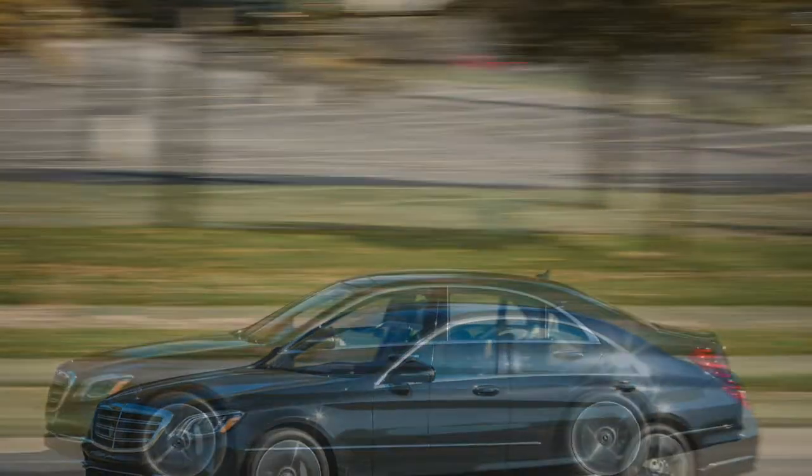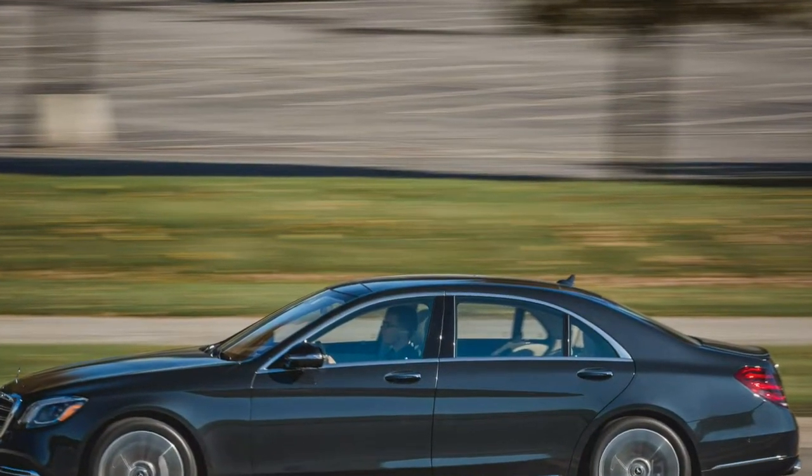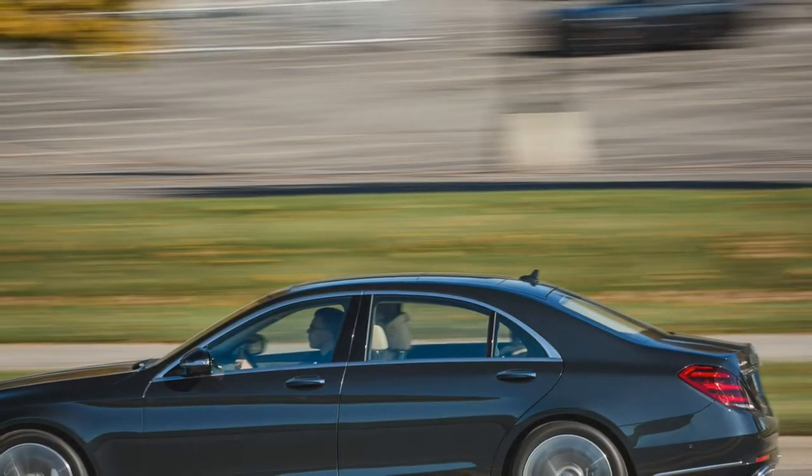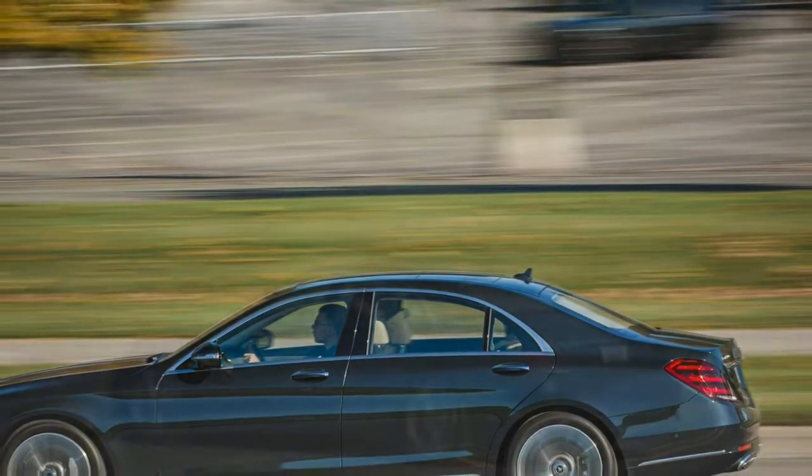Highs: sublime ride quality, strong fuel economy, as sumptuous as other S-Classes. Lows: not as quick as the V8, largely insignificant financial savings.